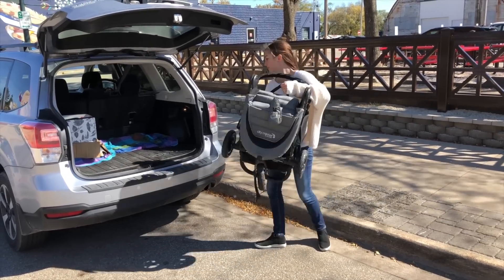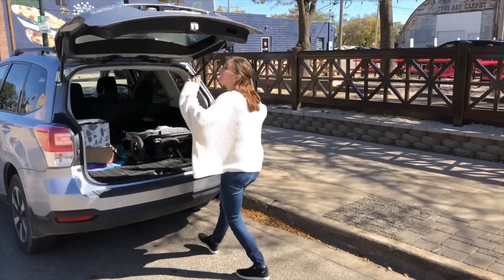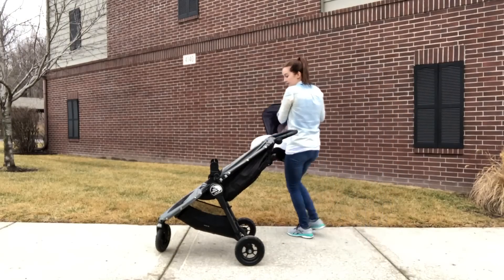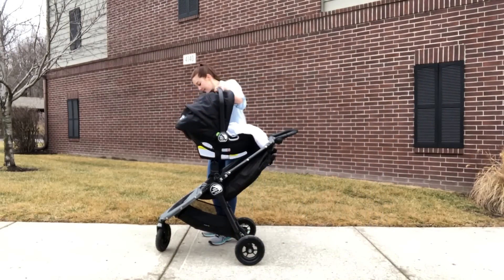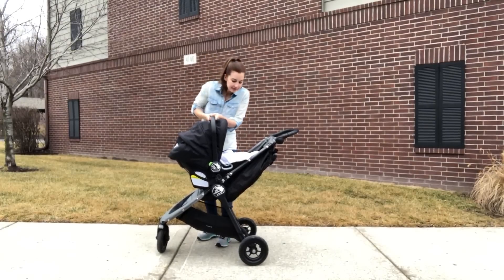Moms rave about how compactly the City Mini GT folds up, which is a necessity if you live in an apartment where space is at a premium. Just grab your baby in one arm and pull the stroller's strap with the other hand. It's also available as a travel system with a car seat and adapter that lets you use the car seat with the stroller until baby is old enough to sit on his own.